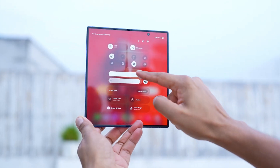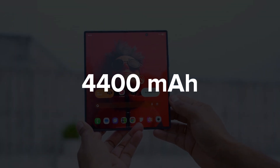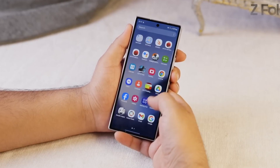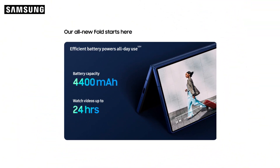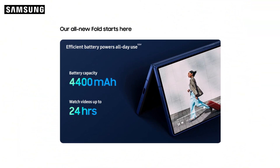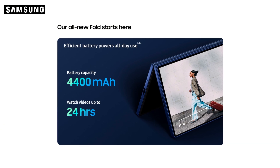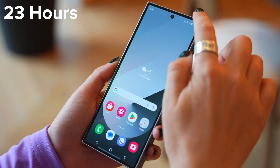Starting with the basics, the Z Fold 7 packs the same 4,400 mAh dual-cell battery as its predecessor, the Fold 6. According to Samsung, the battery is now more efficient thanks to Galaxy AI optimizations and the newer Snapdragon 8 Elite chip, boasting up to 24 hours of video playback — just a slight bump from the Fold 6's 23-hour estimate.